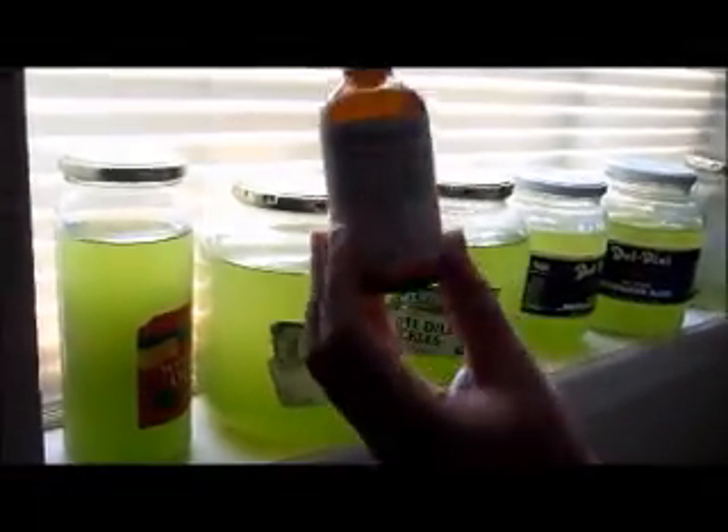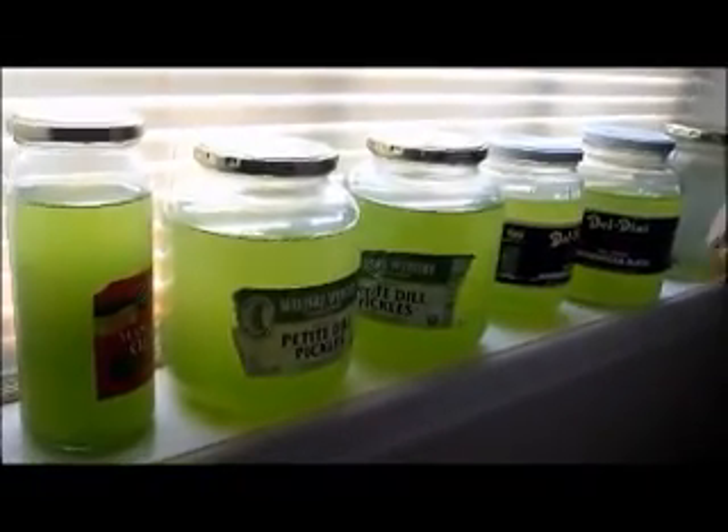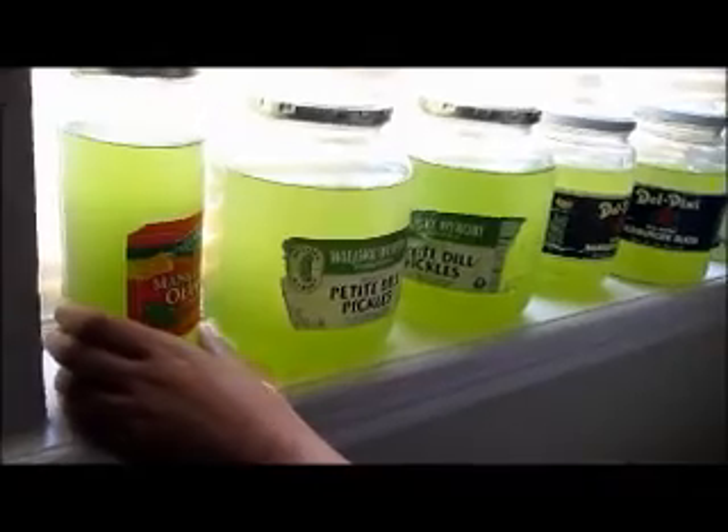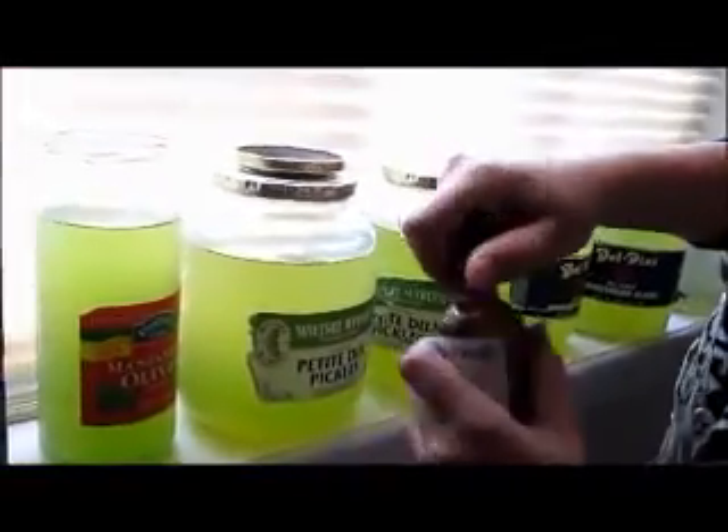So today we're going to feed the algae. It's really healthy, as you can see. Here's the algae food — you have to give 20 drops per 3.79 liters. This one right here is around 369 grams, so when we do the math, we're going to give it about four drops.